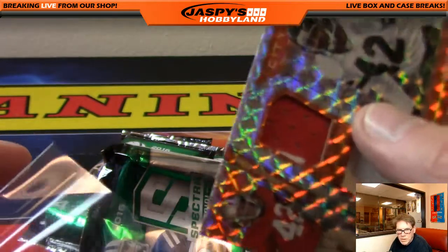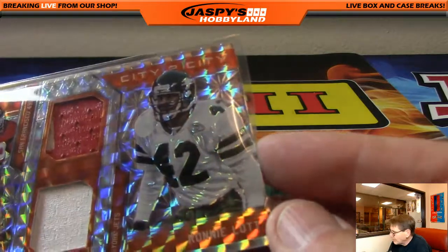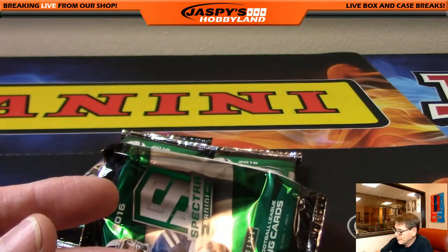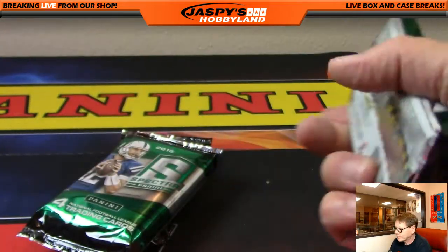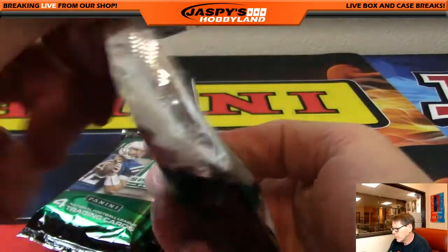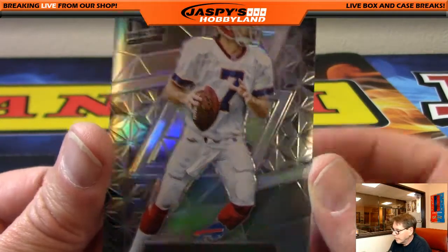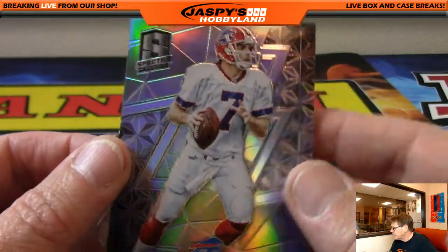That goes to JT. City to city — even though they have this on here, it's still a random, right? City to cities — yeah. I put it with my other city to city cards. Doug Flutie, numbered 34 of 99, Doug Flutie, Buffalo Bills. There's a Bills hit for J-Mac.